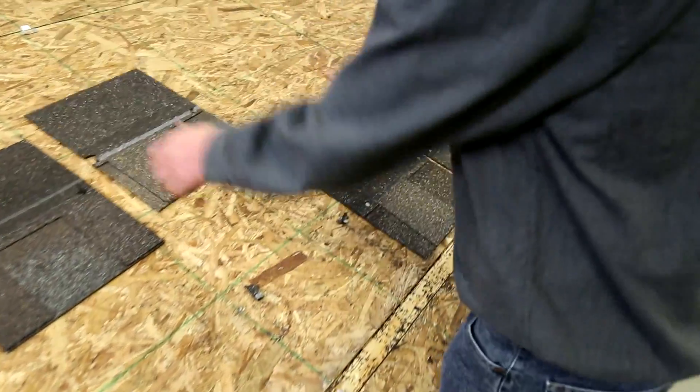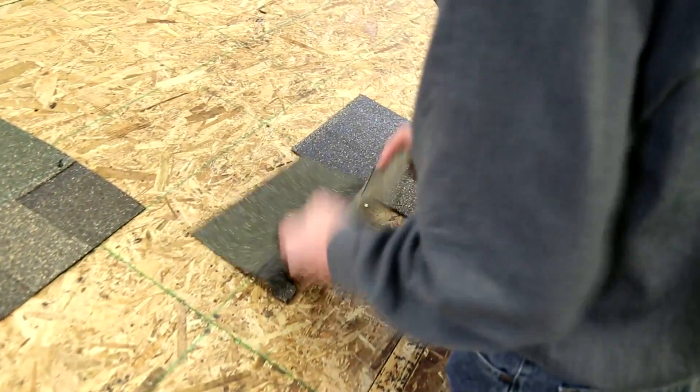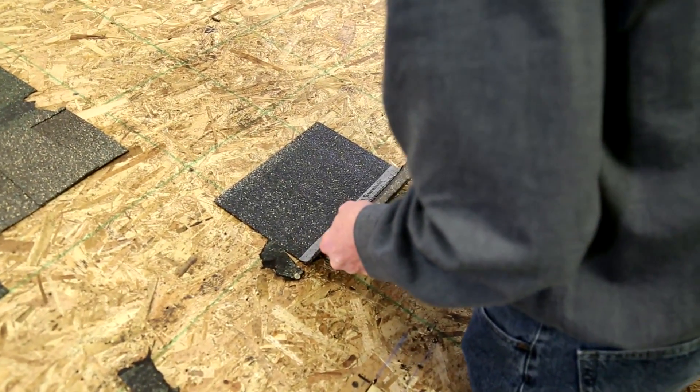Watch how easily other standard shingles pull through compared to a Duration Series shingle with Surenail technology. That's because of the strength and durability that only Surenail adds.